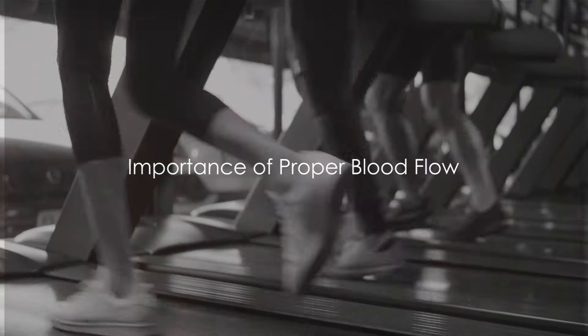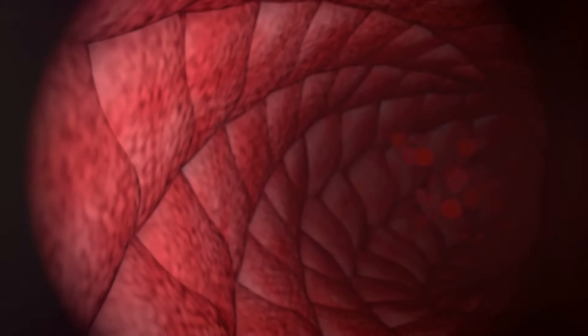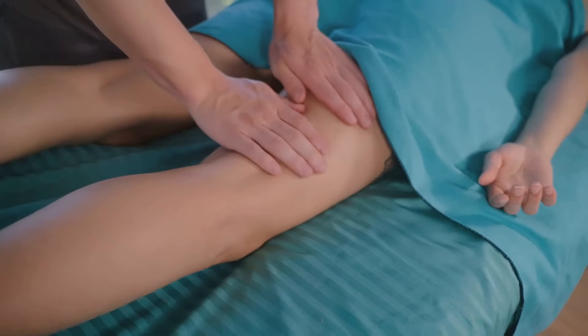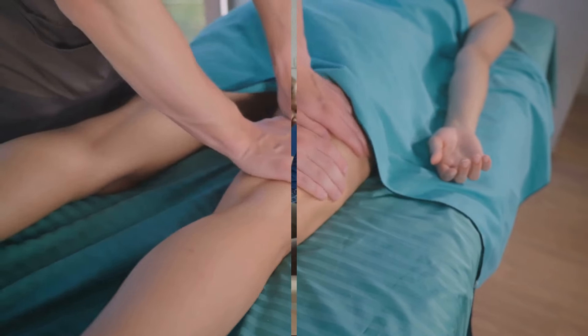Are you seeking a swift enhancement in your legs and feet circulation? It's crucial to know that proper blood flow is the underlying essence of overall well-being and vitality. Today, we will delve into some professional tips to give your lower extremities a quick circulation boost.